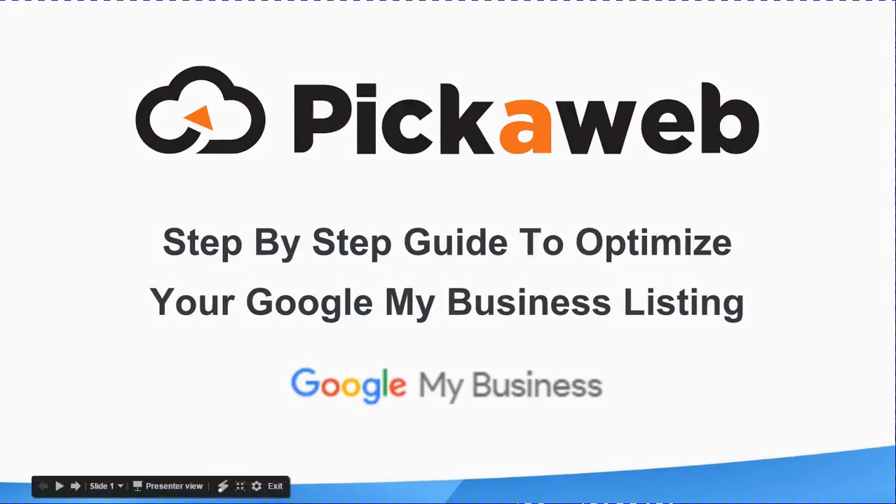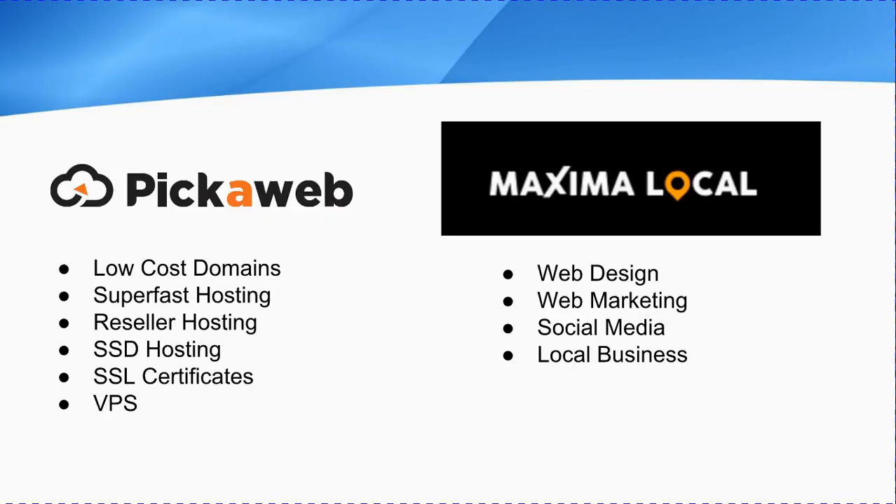Hi, this is a quick video presentation from Pickleweb. This is a step-by-step guide to optimizing your Google My Business listing. My name is Tony Messa and I'll be presenting this for you today. I'm one of the founders of Pickleweb. We offer web hosting services to small to medium-sized businesses, and our sister company Maxima Local covers web design, online marketing, that type of thing.